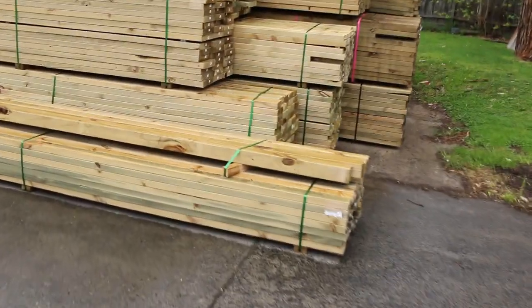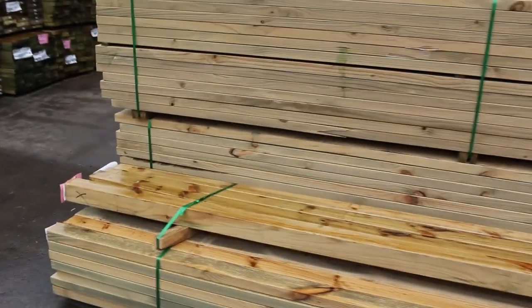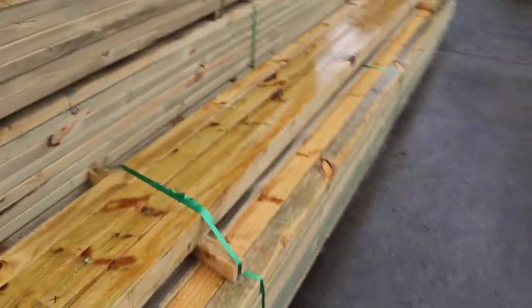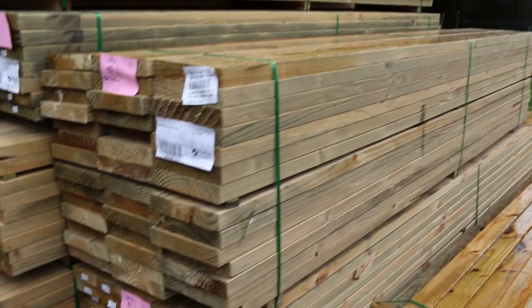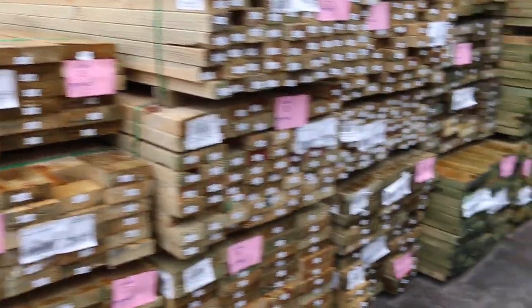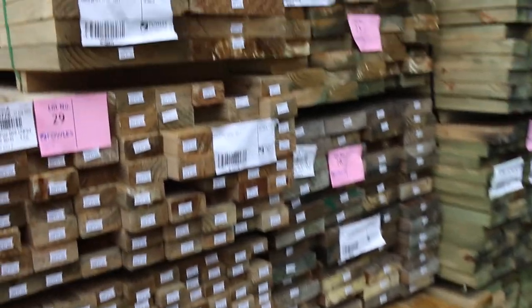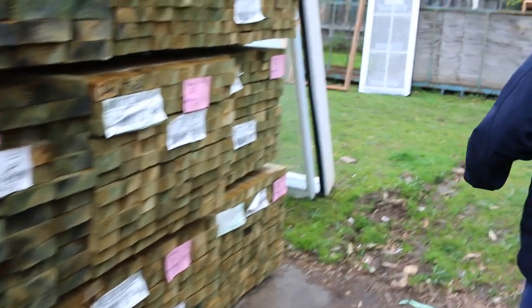Some more stuff that's only just come in the last two days — all this mid-range stock here. Lot number 38 is a little pack of 90 by 90 treated pine posts. Some 240 and 290 by 45 treated pine. On this side, same sort of thing: 140, 90 by 45, 70 by 45, 70 by 35. Pretty much most of the sizes there — some really, really nice gear.